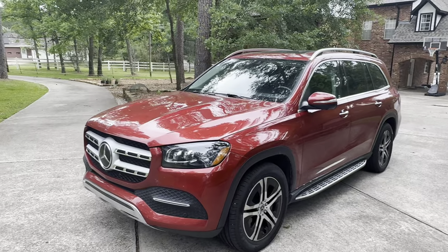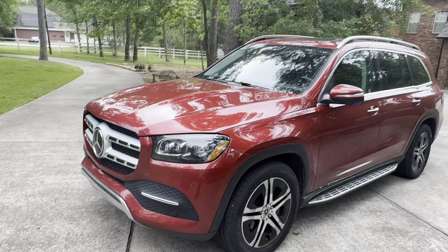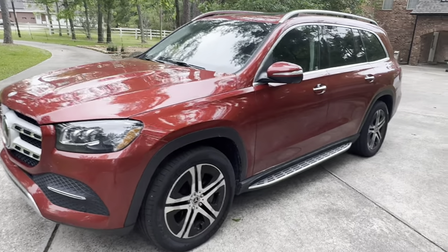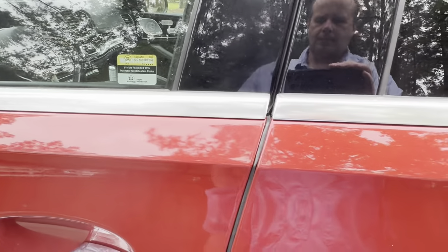We got this beautiful car for under $40,000 including all taxes, which is not a bad deal. It has this tronic and it's got soft-close doors, as you can see there.